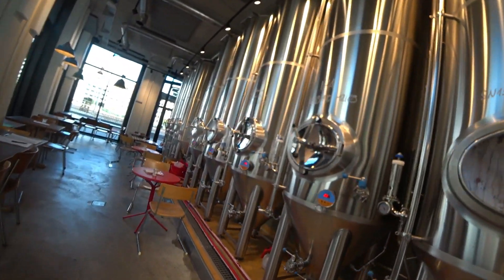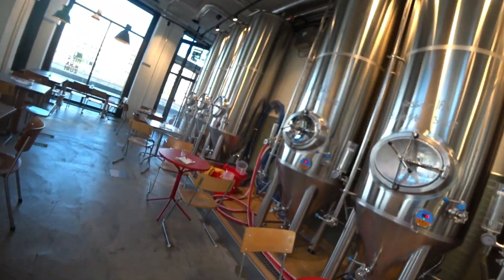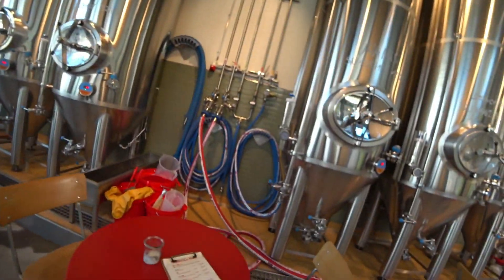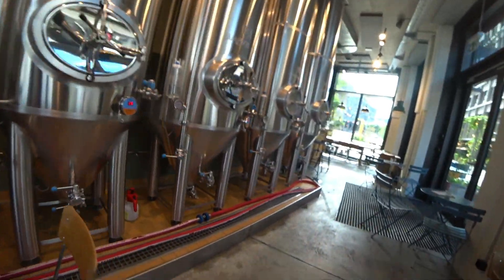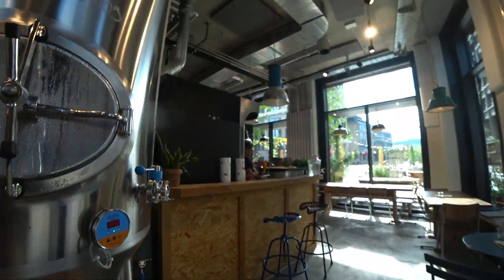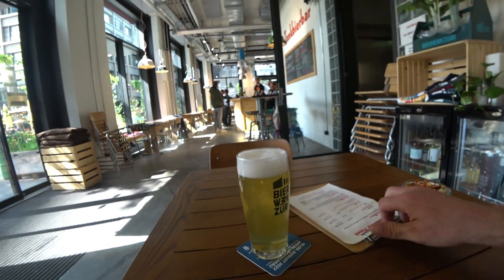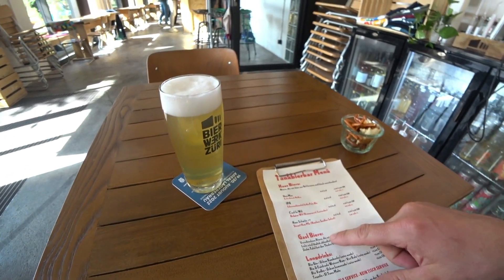Oh, you see these are fermentation tanks — temperature controlled. Session IPA. Got through the language barrier; really wasn't much.